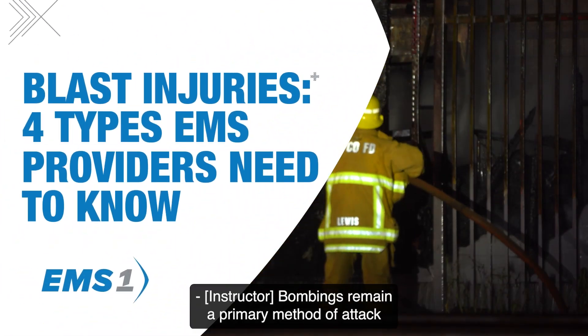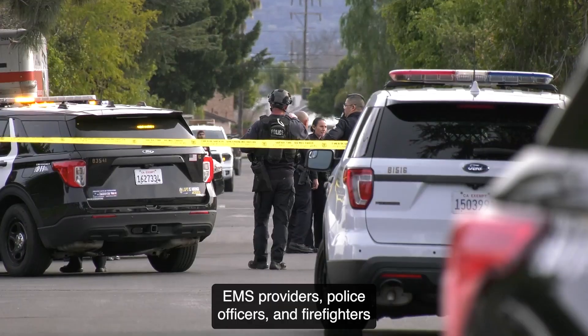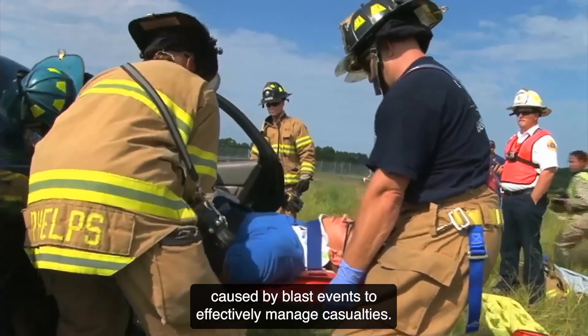Bombings remain a primary method of attack for terrorists due to the availability and scalability of explosive devices. EMS providers, police officers, and firefighters must understand the unique injury patterns caused by blast events to effectively manage casualties.